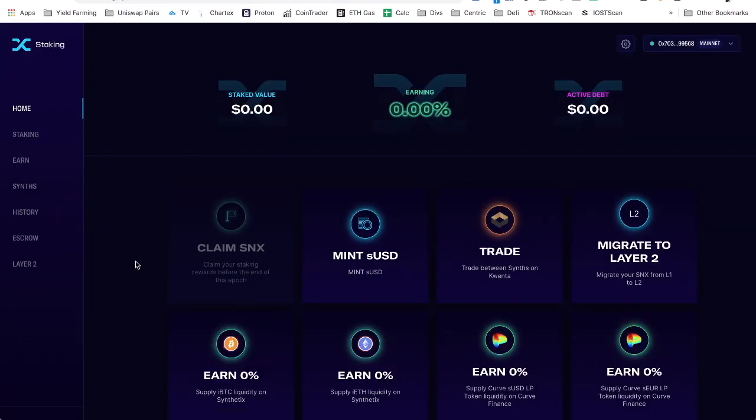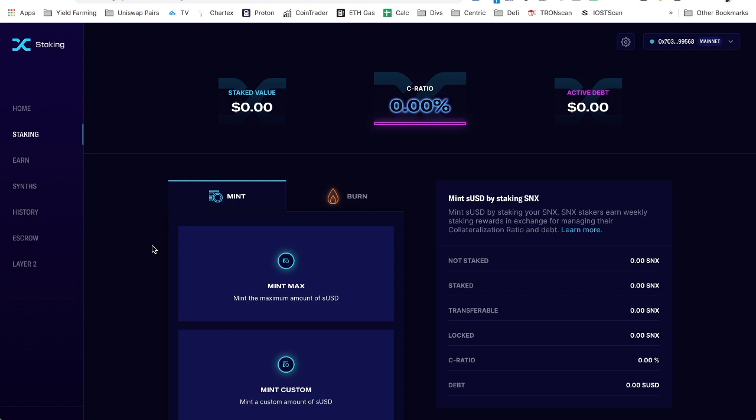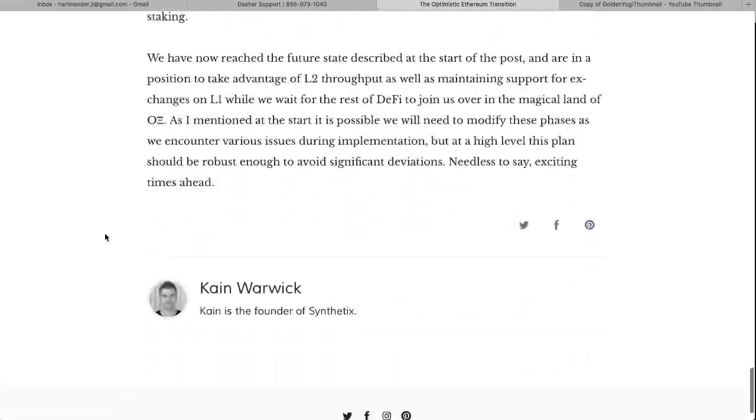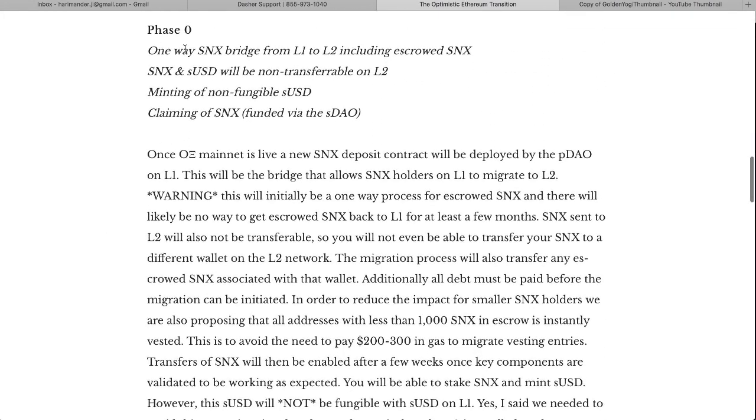It's a cooler looking interface. You can do the same thing right here — mint your sUSD — which is how you stake your SNX. In order to do that you need to meet a certain collateralization ratio. If you don't understand that, go do your own research — there are plenty of videos. They're making a one-way bridge from L1 to L2, including escrow SNX, and sUSD will be non-transferable on L2 for now.